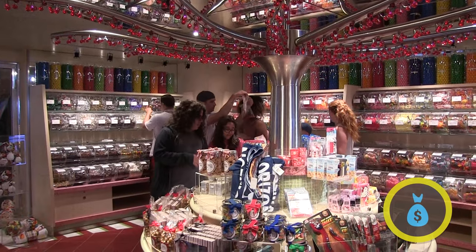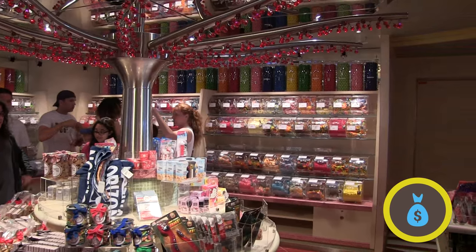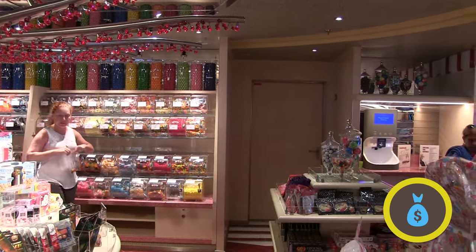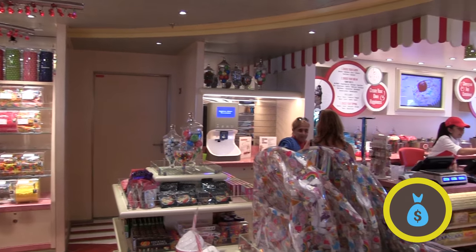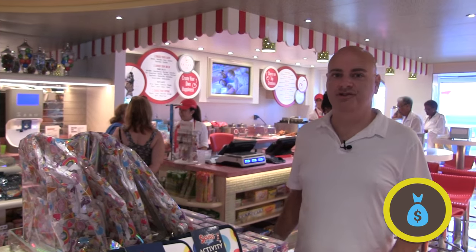Last but certainly not least, the sweetest place on the ship — Cherry on Top. This is where you can buy bulk candy or get an ice cream cone. They keep it cold, the staff is very friendly, and the prices are pretty reasonable. This is the Cherry on Top.